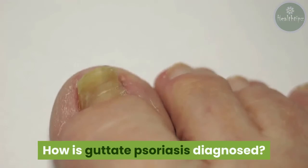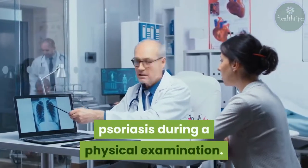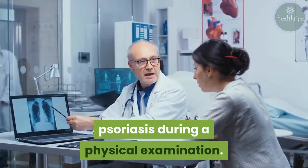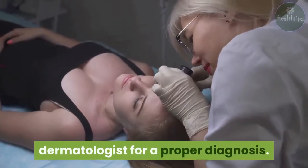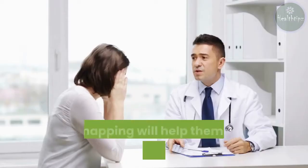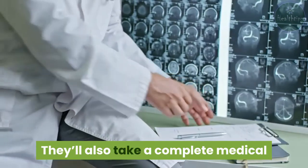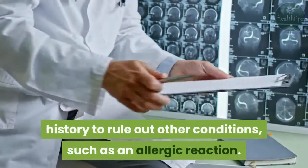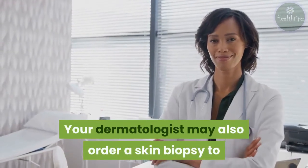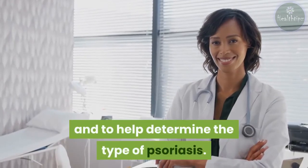How is guttate psoriasis diagnosed? Your doctor can identify signs of guttate psoriasis during a physical examination and will likely refer you to a dermatologist for a proper diagnosis. Your dermatologist will examine your skin and make note of the affected areas — this mapping will help them track treatments after diagnosis. They'll also take a complete medical history to rule out other conditions, such as an allergic reaction. Your dermatologist may also order a skin biopsy to eliminate other possible contributors to the skin lesions and to help determine the type of psoriasis.